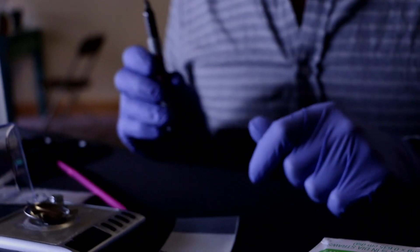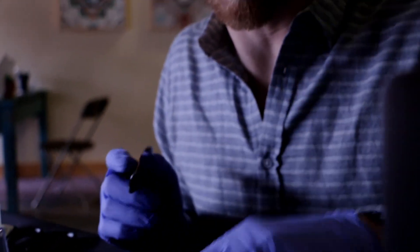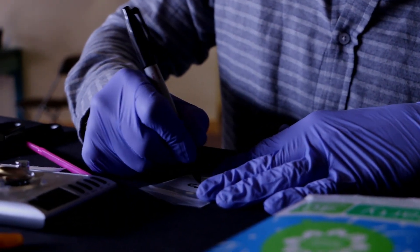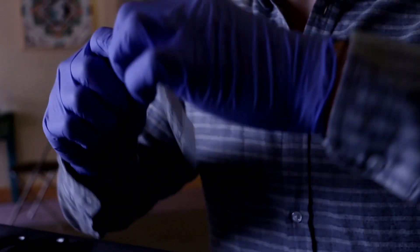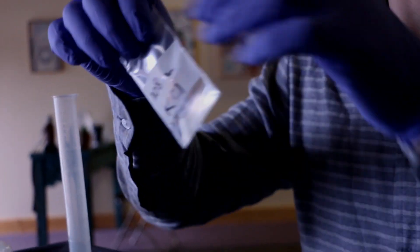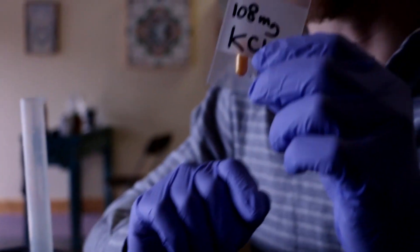These little plastic bags — you can get a thousand of them on Amazon for a few dollars. 108 milligrams of potassium chloride — I'm just going to go ahead and put it in the bag. This bag has a nice white stripe on it that holds Sharpie ink better for longer periods of time. No one is going to mistake this.